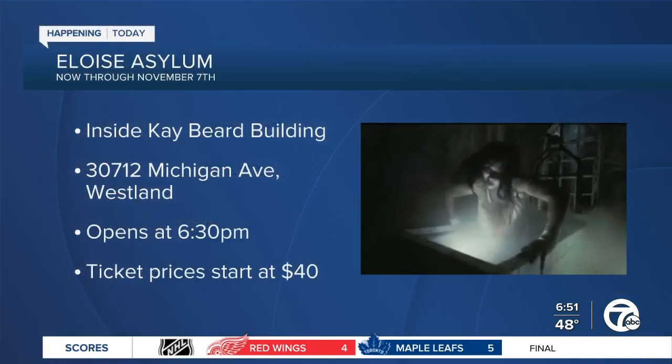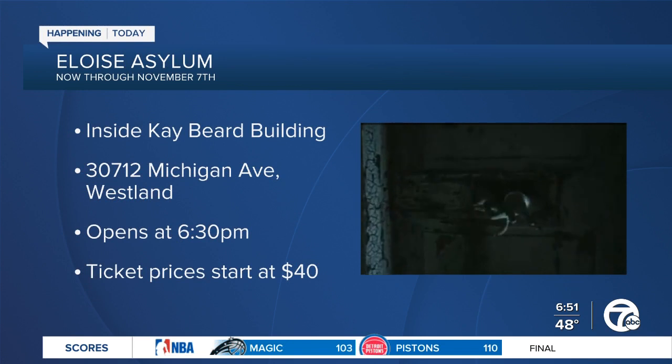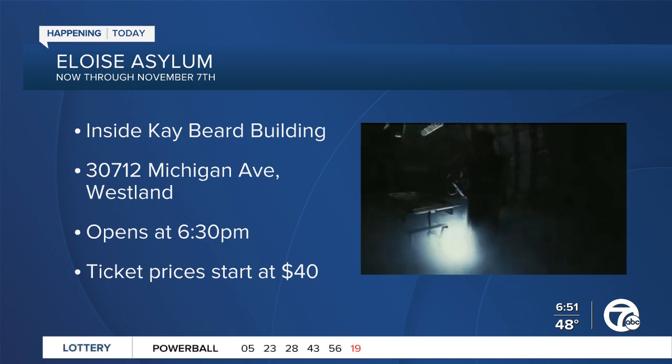Before we let you go, Jim, where can people go for more information and do you still have tickets available for tonight? We absolutely do, and we're really excited to see everyone tonight. They can find tickets at EloisesAsylum.com. Jim Werner with Eloise Asylum, thank you so much for joining us this morning. Thank you for having me.